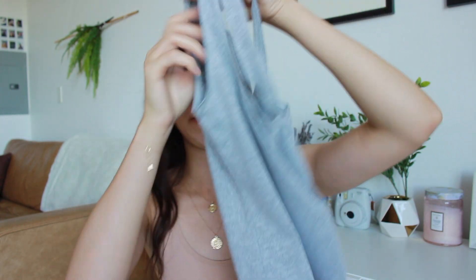The next thing I got is a bodysuit and this was $6.99. I love the color. This is my favorite kind of gray, sort of like a heather gray. Is that what it's called? Why does Heather get a gray?